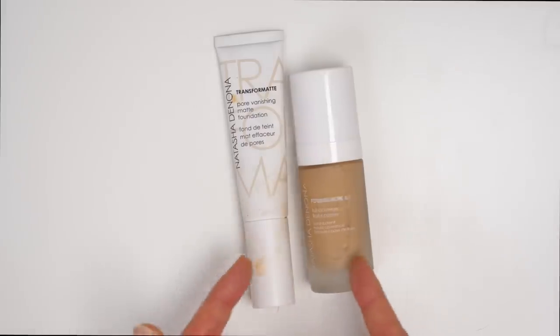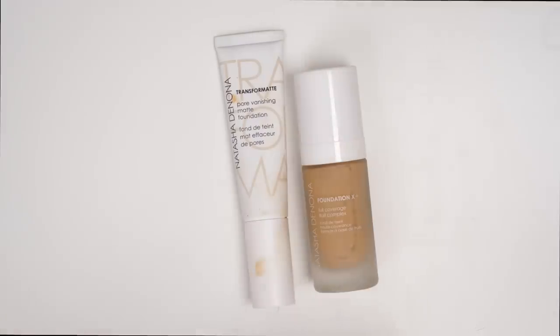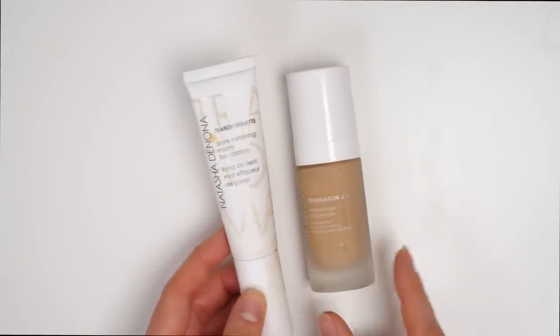As for the Natasha Denona foundations, the Transfer Matte was kind of just a nightmare for me. It was so chalky and so matte. It looked so bad on my skin — it really just made my skin look 10 times older than it is. So definitely not dry skin friendly.